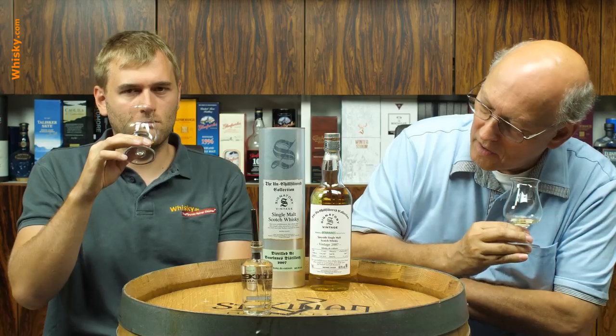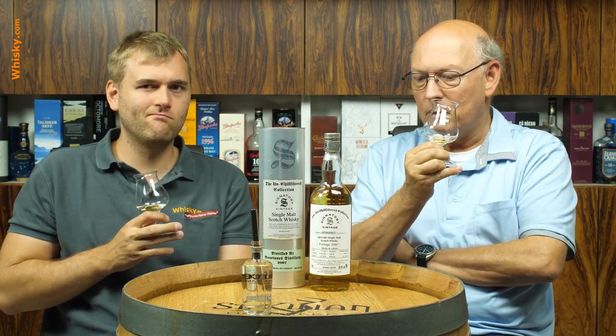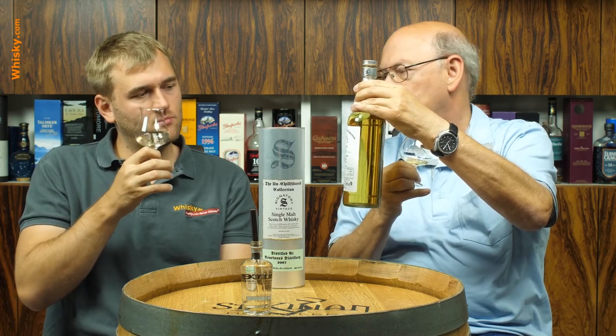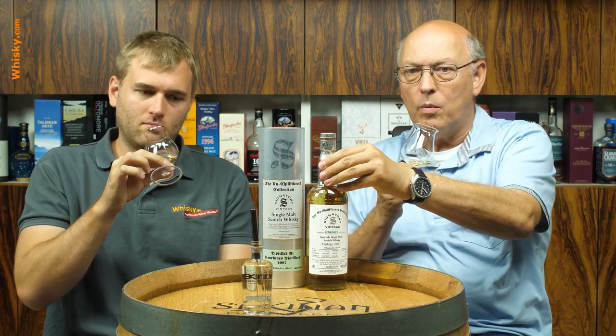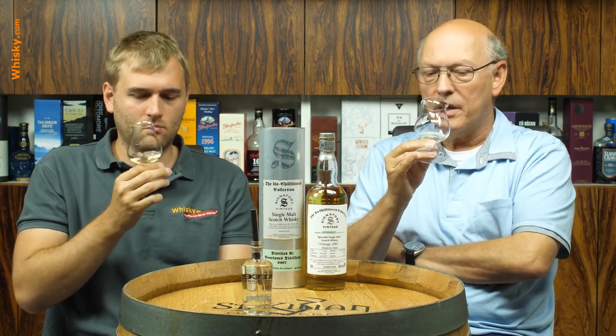It's written here — bourbon barrel on it — so it's probably a refill. It might be a refill barrel and the 60% ABV gives some color, but if you dilute it down to 46 or 40 it might be quite light. I think it is a refill cask.